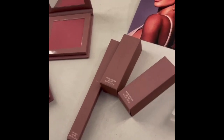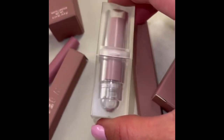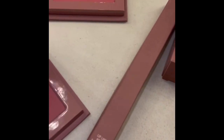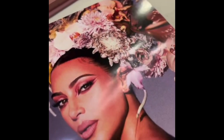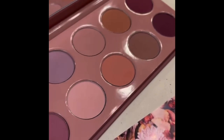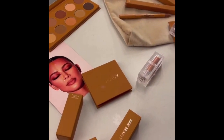This Mauve collection is so pretty — I love the packaging. It has that mauvy color inside. We have three new lip liners, three new matte lipsticks, two new blushes, and a new Mauve palette. We did this whole look using the lips — it's very beautiful and mauvy. Then we have our Matte Honey collection.